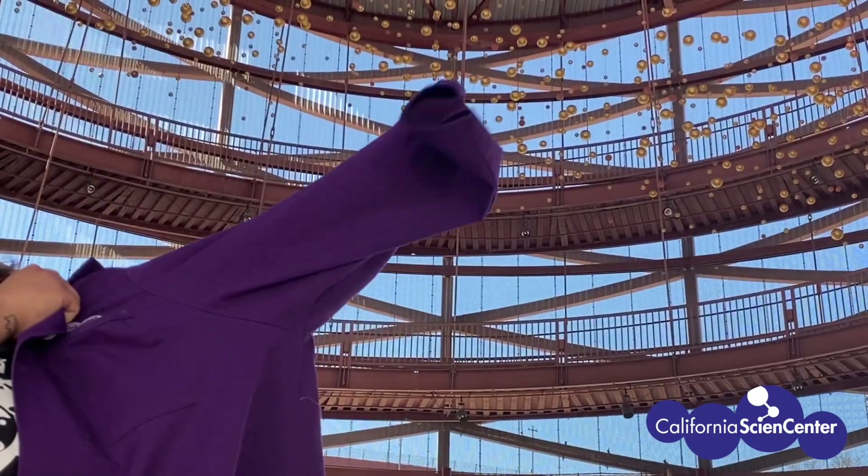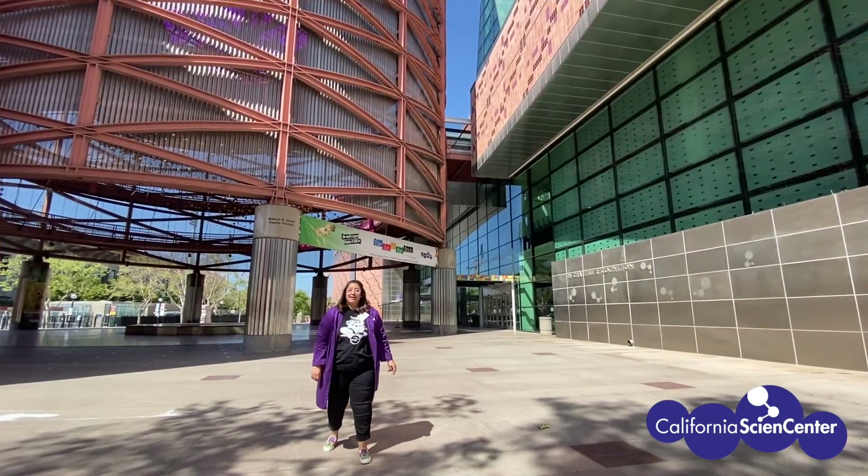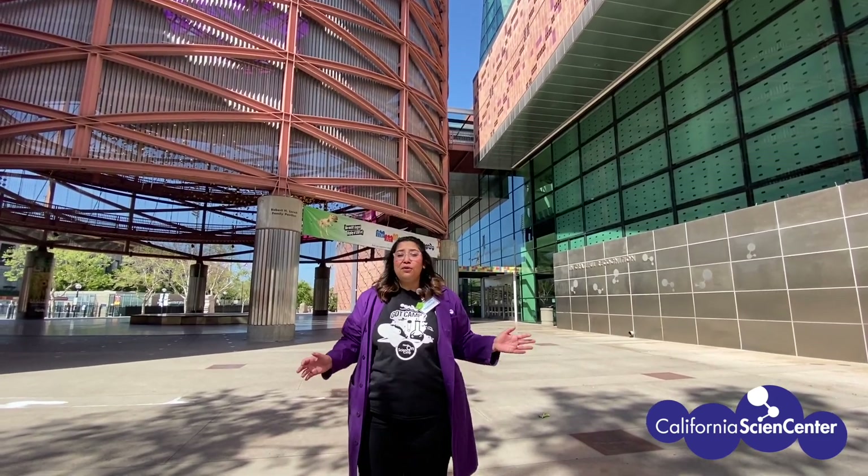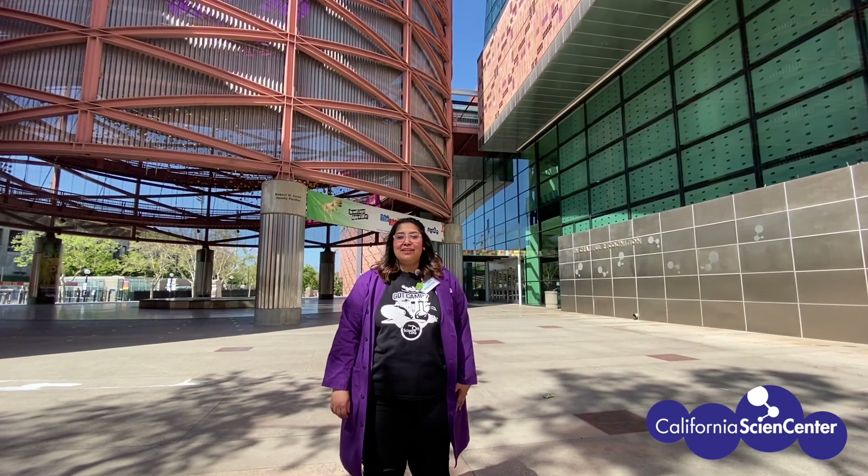Stuck at home, let's do science! Hi scientists, I'm Mariela from the California Science Center. There is so much science we can learn just by taking a step outside, and at the California Science Center, science starts as soon as you leave your car.